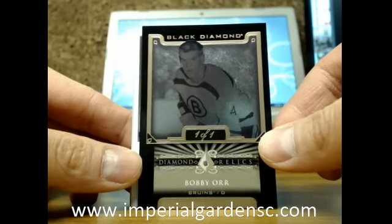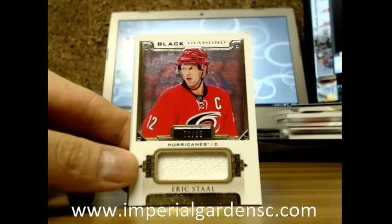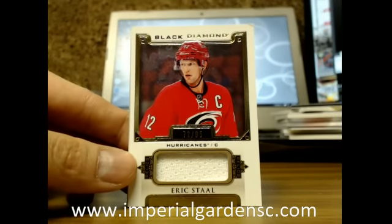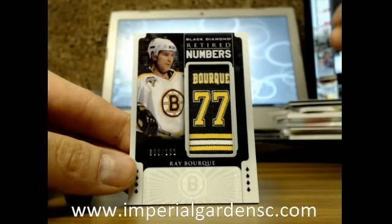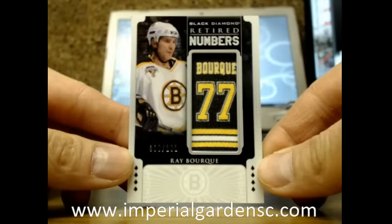This is the fourth 101 we've hit — very nice hit there. And we got an Eric Stahl jersey for the Carolina Hurricanes. Finishing up the break with a Retired Numbers of Ray Bourque, number 90 of 101, going out to the Boston Bruins.